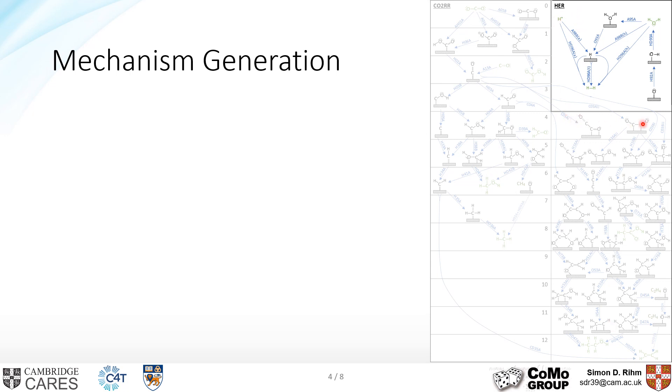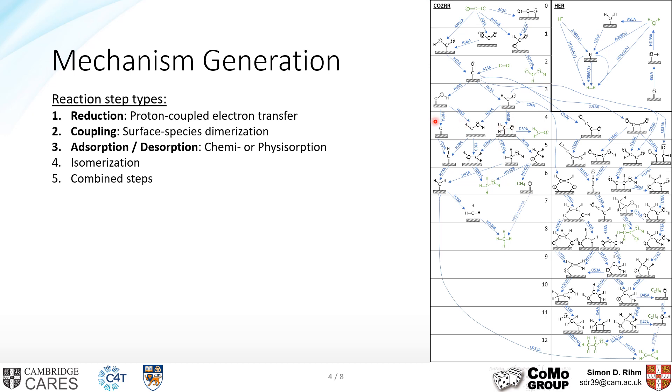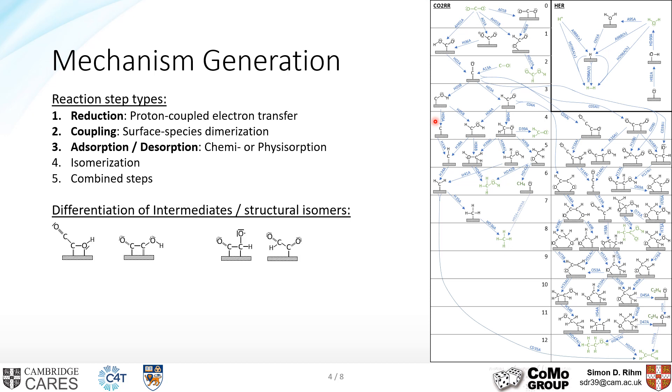There are three main reaction types. First, reduction steps — the proton-coupled electron transfer steps. Second, coupling steps: at some point we need a dimerization reaction of a C1 intermediate to form C2 products. Third, adsorption and desorption steps — CO2 at the beginning needs to be adsorbed and products at the end need to be desorbed. Isomerization and combined steps were considered only with strong indicators or available DFT data. This work also focused on proper differentiation of steps and intermediates not often distinguished properly. For example, different intermediate structures are reported for COCO coupling, which is supposed to be the dominating coupling step, and we included all structures for which we had data.